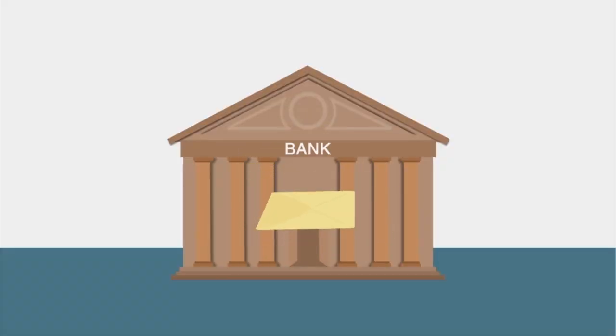They also deposit checks, which is really cool. Travelingmailbox.com. For all of the apps that we're talking about today, we're putting links in the description box below, so make sure to check those out.